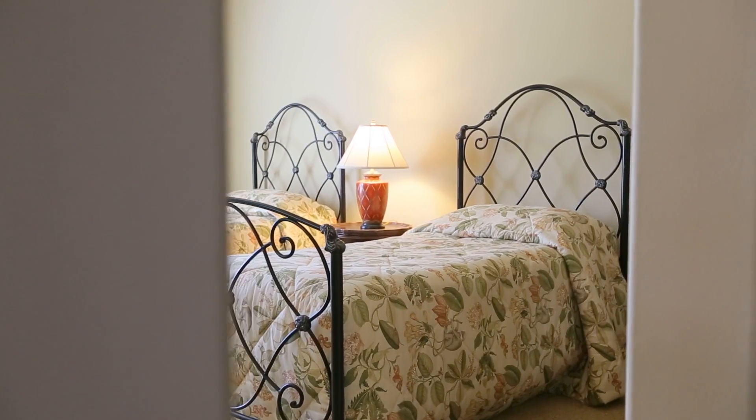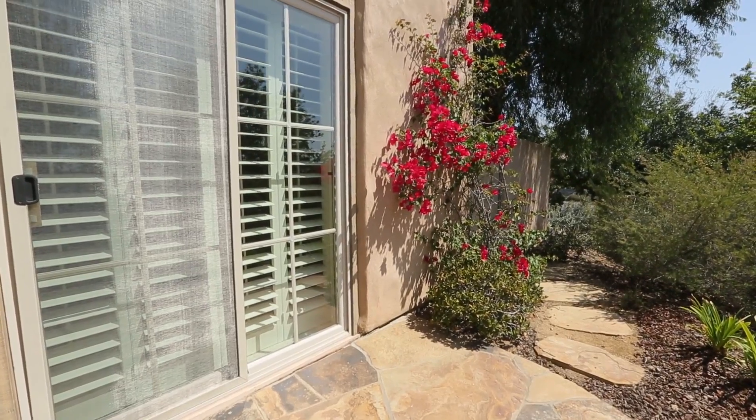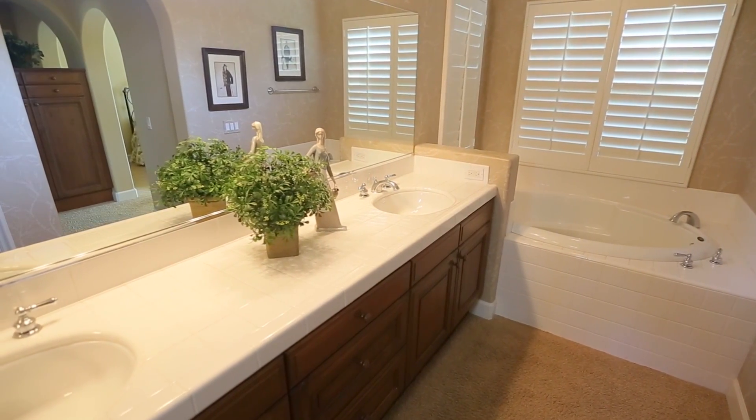Unwind in the private ground-level master suite with direct access to the backyard, a spacious walk-in closet, dual sink vanities, and a walk-in shower with arched entrance.